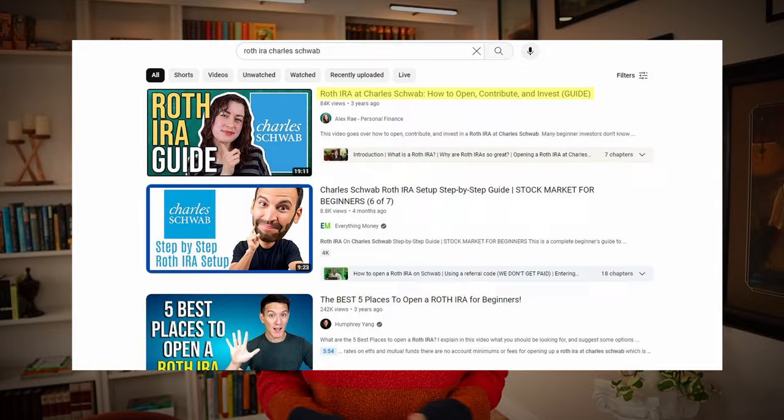A few years ago, I put out a video on everything that you needed to know to open up a Roth IRA at Charles Schwab. You guys really liked it because it's still the number one video when you search this topic. But I've received some comments lately that Charles Schwab has updated their UI and my step-by-step instructions are no longer totally accurate. So this video is a completely redone and updated version for 2024.